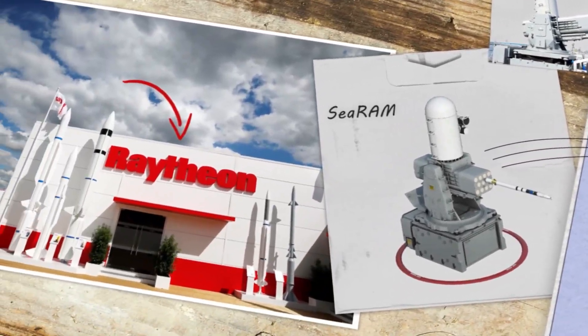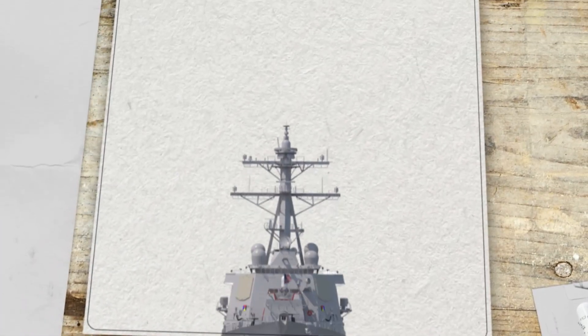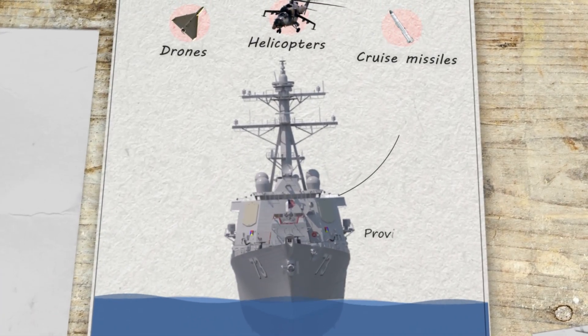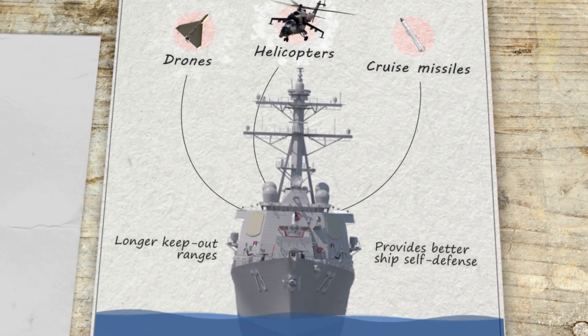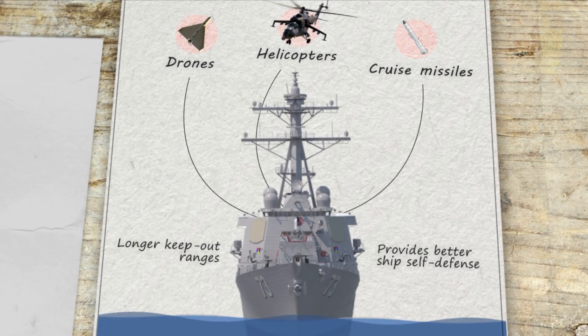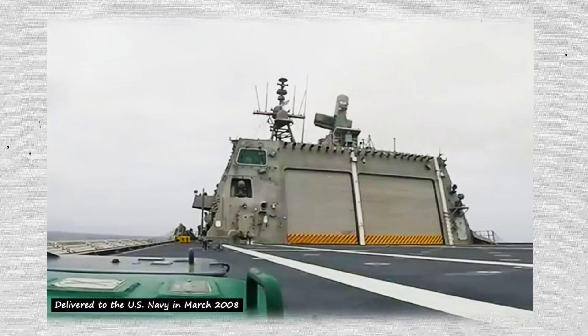Developed and produced by Raytheon, C-RAM is a missile defense system that targets ships, missiles, and even drones. It provides better ship self-defense and longer keep-out ranges in dangerous battle conditions. It was delivered to the United States Navy in March 2008, expanding its defensive capabilities.